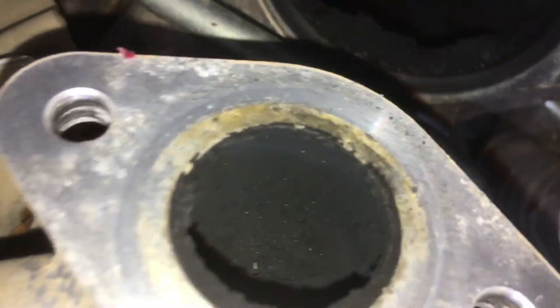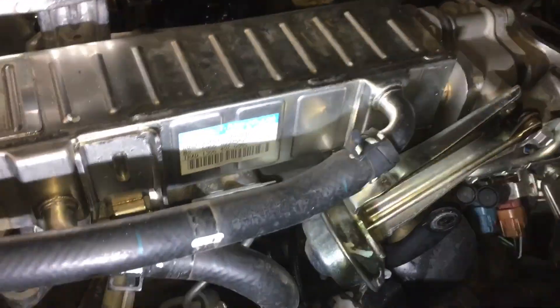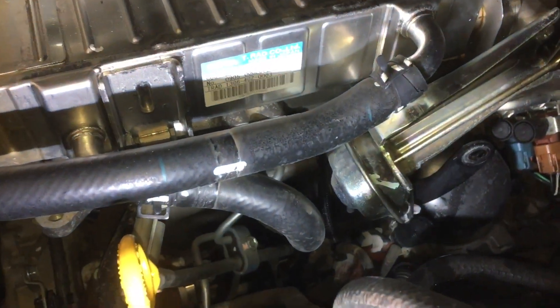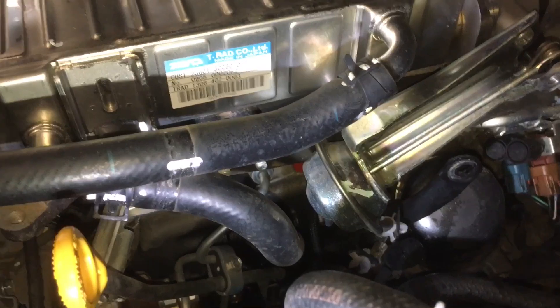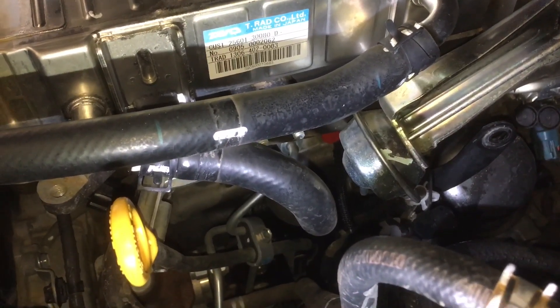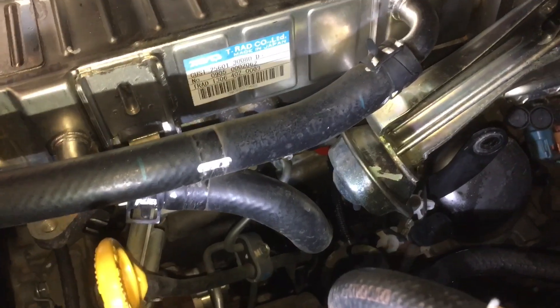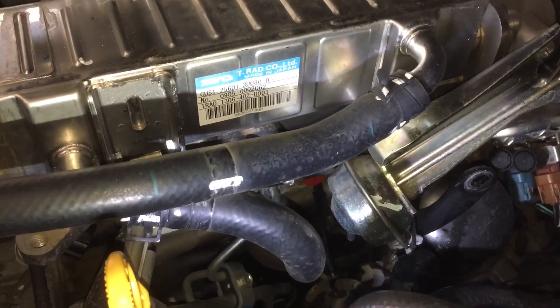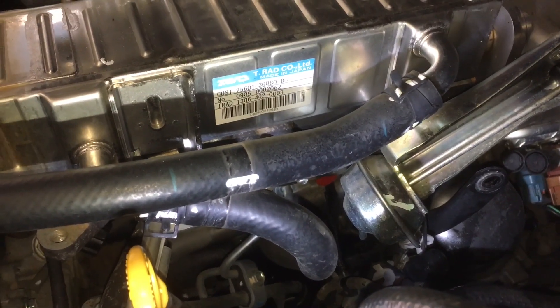Now what about this EGR cooler? You'd need to remove the coolant hoses and coolant could go everywhere. Even though we've got caps on the common rail, you don't want water around your fuel system - wet stuff near the fuel is not ideal. We prefer not to do that unless you're dropping all the coolant anyway.